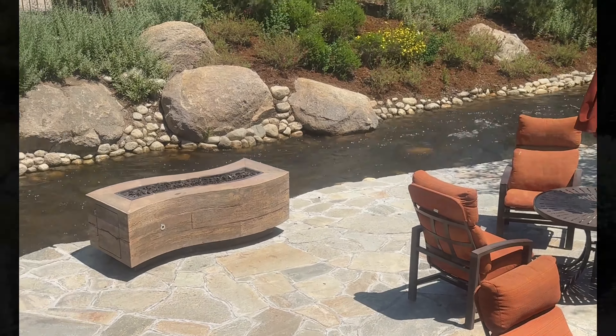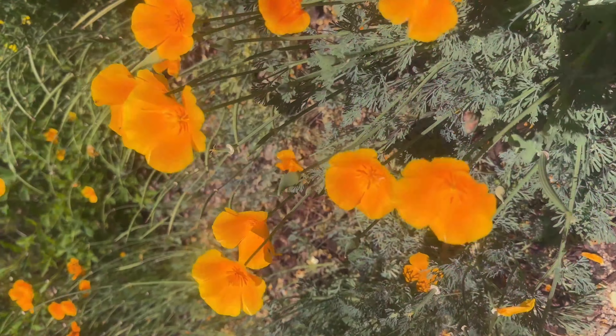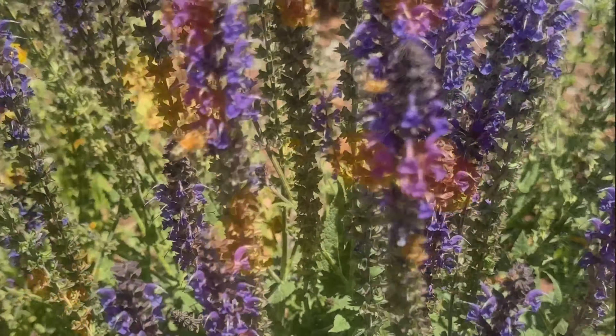The landscaping here is gorgeous. There are footbridges and little areas where you can sit along the creek. It's great.